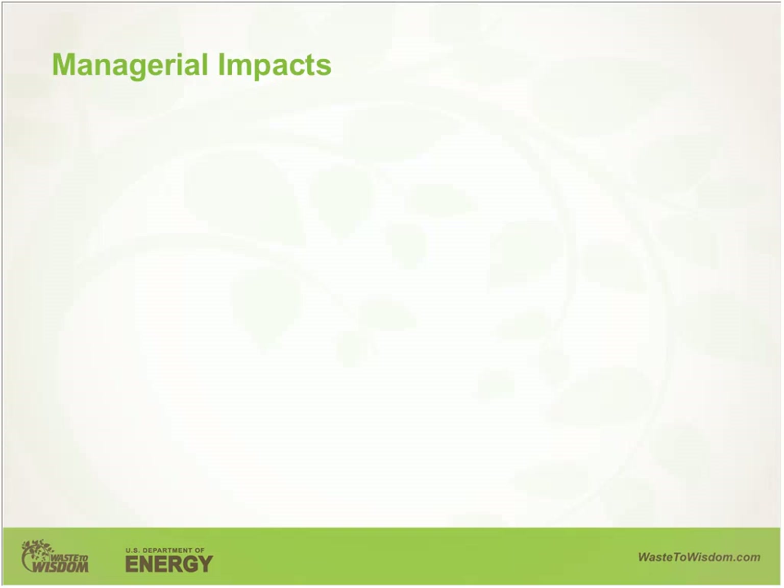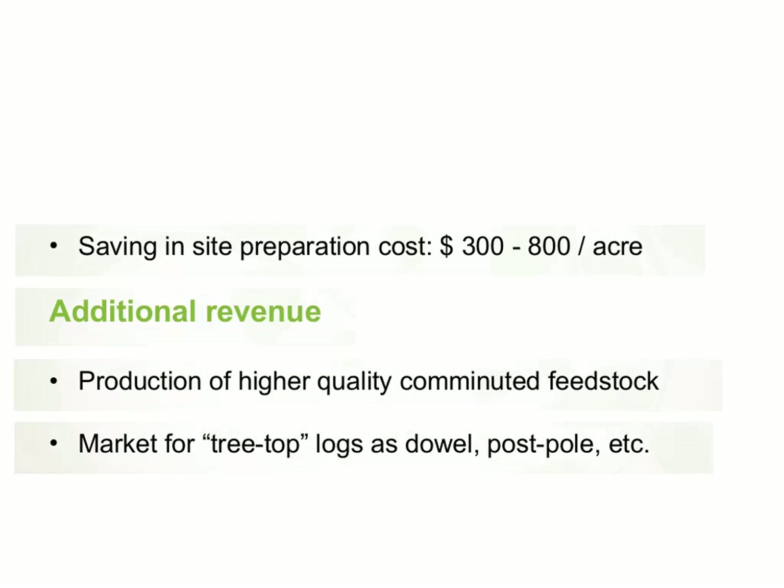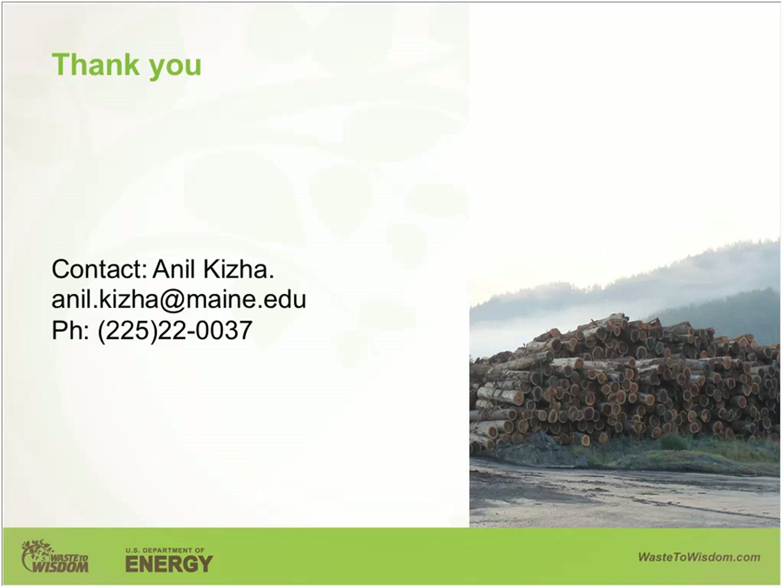The increase in cost due to processing and sorting was estimated at around $500 per acre. However, this is also associated with a saving in site preparation costs that can range from $300 to $800 per acre. By doing so, the sorted tops can be chipped and hauled, and these materials can also be marketed additionally. I'd like to introduce Mr. Joel Bison, a graduate student at Humboldt State University and project coordinator for the entire feedstock team, who will speak about comminution and feedstock quality.